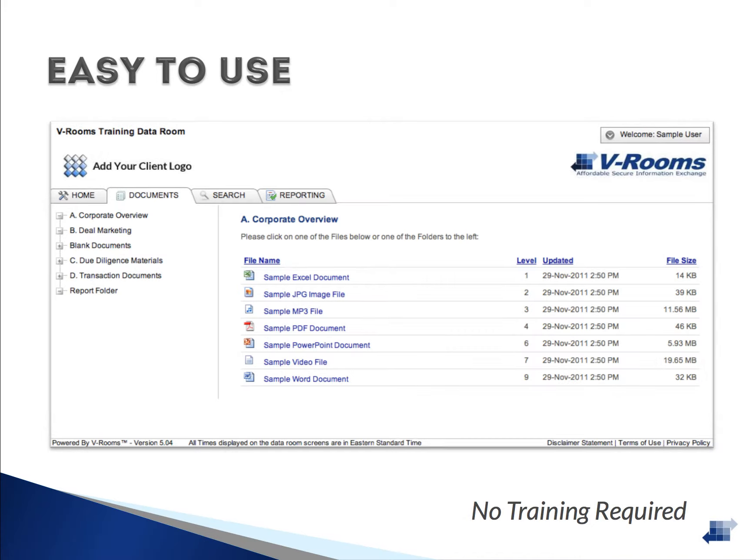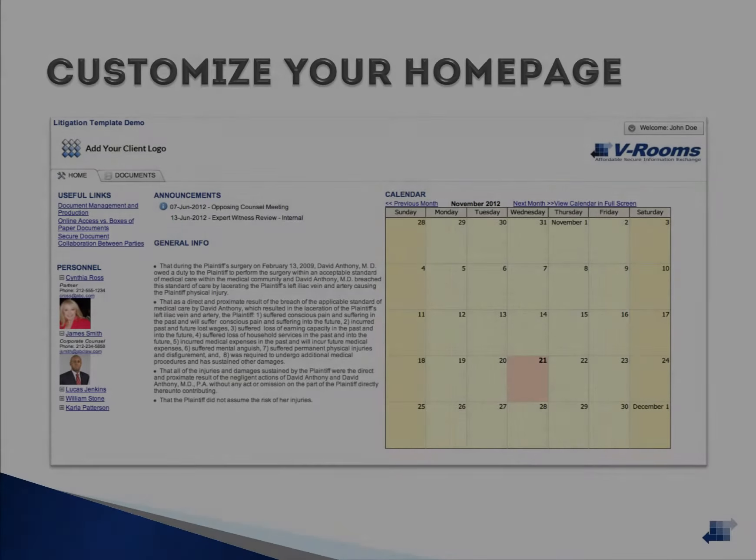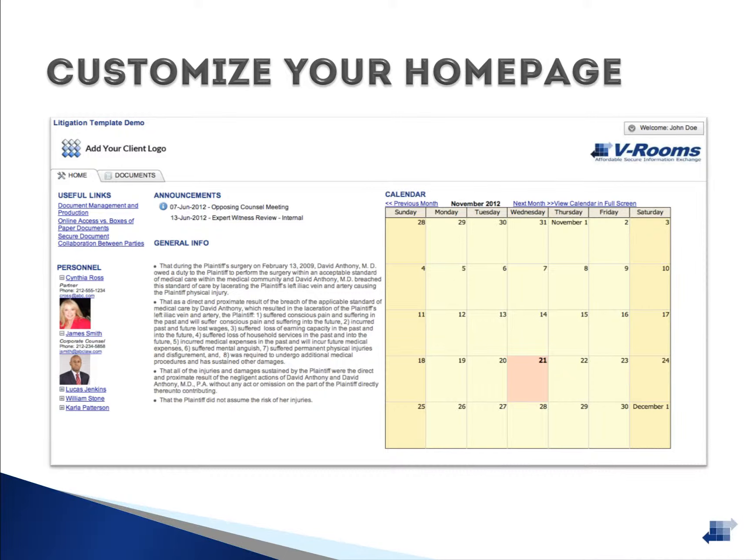The user interface is simple, clean, and easy to navigate. Data Room folders appear on the left and files for the selected folder appear on the right. Little to no training is required. As an option, you can create a fully customizable landing page for your company.